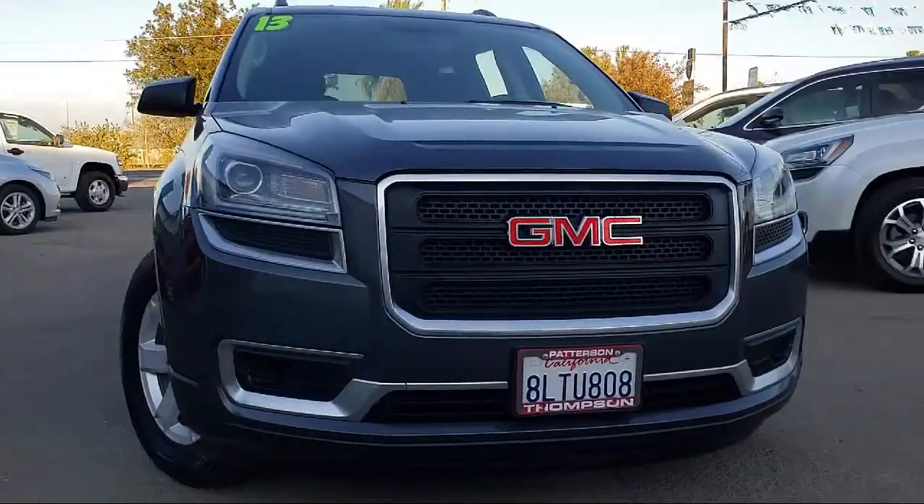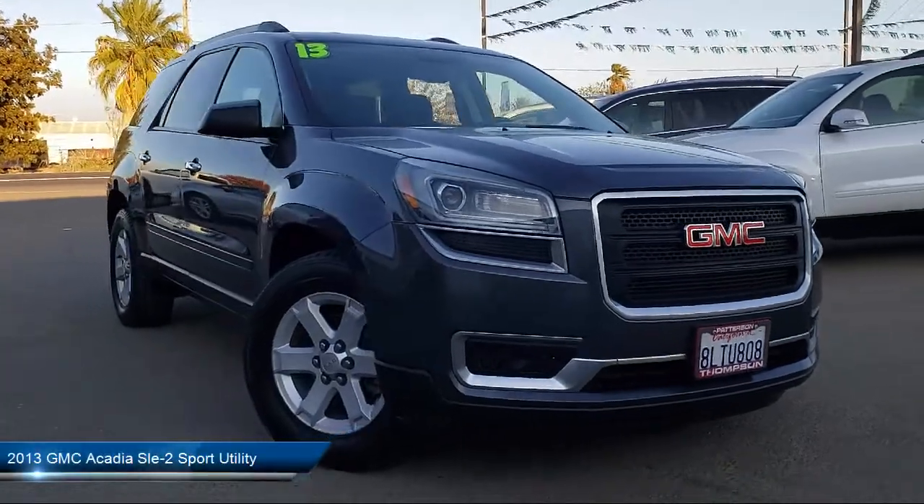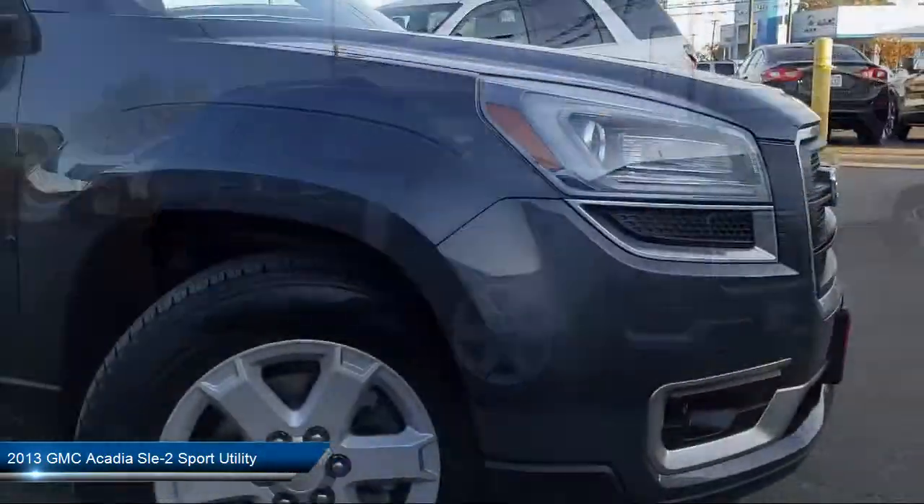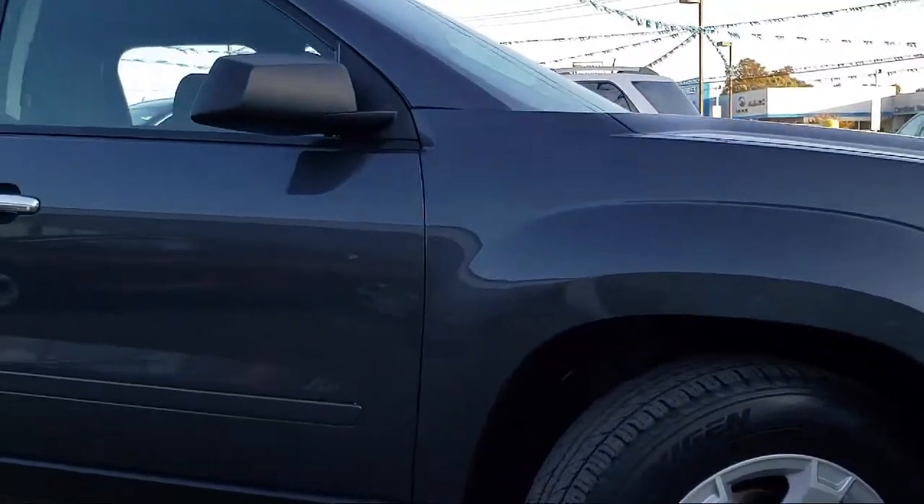It comes equipped with a roof rack, OnStar, a backup camera, Sirius XM satellite radio, keyless entry, parking sensors, and alloy wheels.